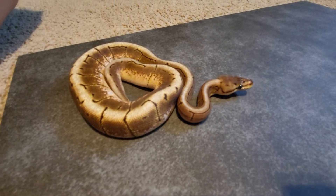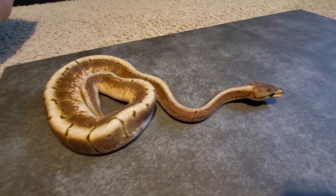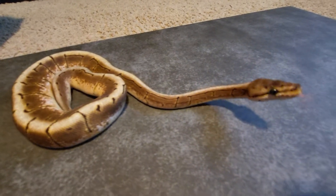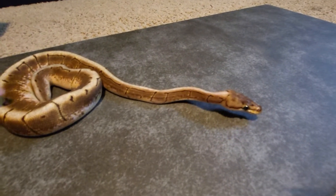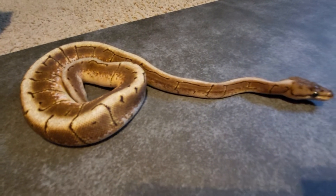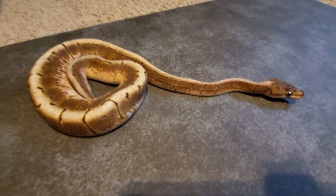We know the spider gene is kind of controversial, but we like it — we like what it does to some genes and we're going to play with it a little bit. We'll show y'all the good side and the bad side of everything, but we're going to focus on the positive. Spider pinstripe calico — make it high white, really high white.